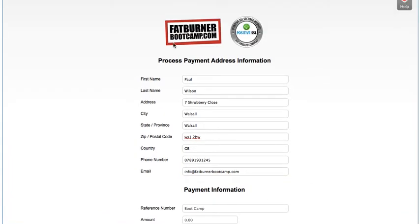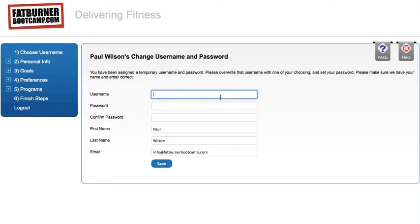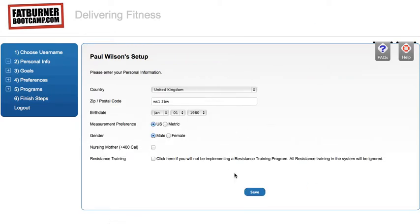Once you register, you'll be able to create your account — set a password and save. This is how simple it is to get set up. It takes about 15 to 20 minutes. Put in your date of birth — that's very important — and put in your country, otherwise the timings will be out. Choose whether you want metric, indicate if you're male or female, and if you're a nursing mother, you'll need more calories for breastfeeding — tick that checkbox.